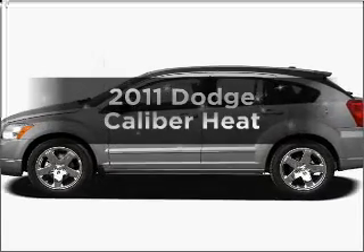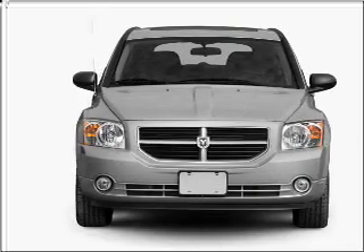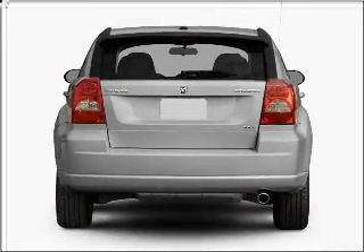Get noticed in this 2011 Dodge Caliber. If you're looking for an automobile with great attributes, look no further. With an efficient four-cylinder engine connected to a smooth shifting transmission, let the outside in with a built-in sunroof.